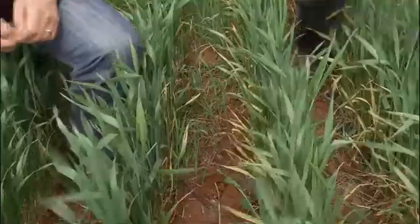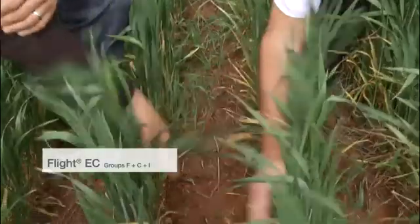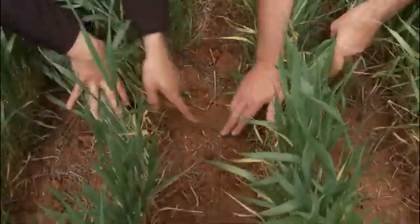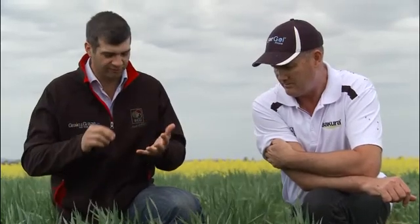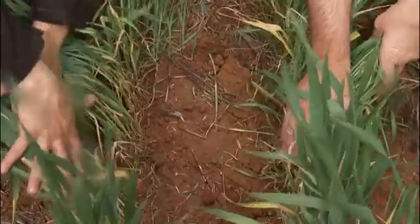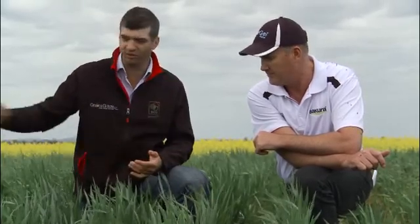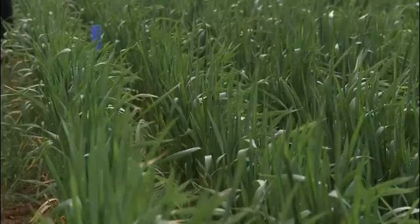Flight has worked very, very well, similar to Velocity. But the message we're trying to get to our members and growers is to think about modes of action. Flight has got F, C, and I. As a comparison to Velocity, it's certainly had the same effect, but if I now come in with a Group I, A-mine, and a B, I've used the A-mine twice. Whereas with Velocity, I'm only using Group H and C — two modes of action I'm not going to use later on. So Velocity has a better fit early on.